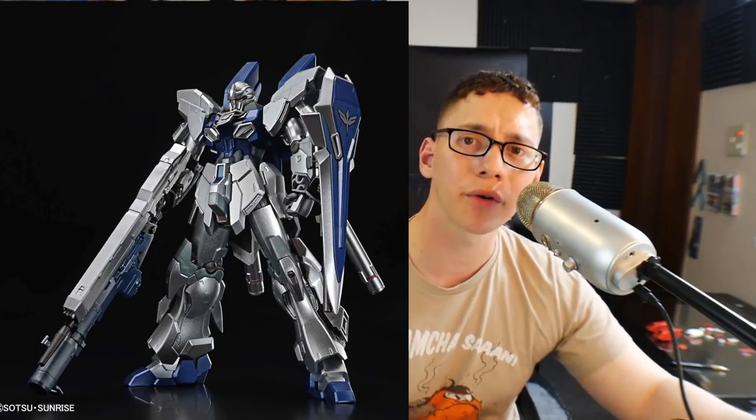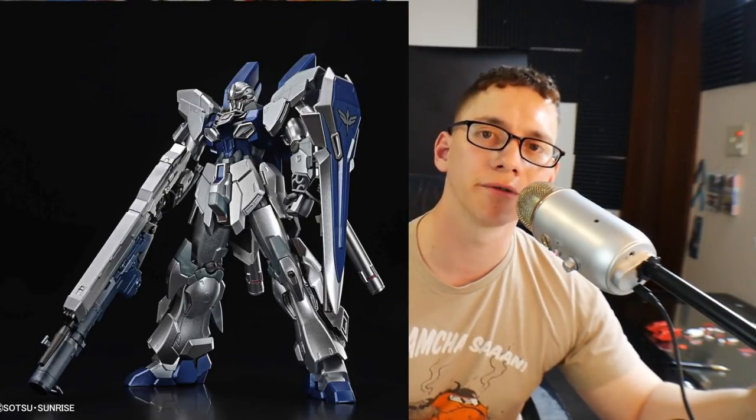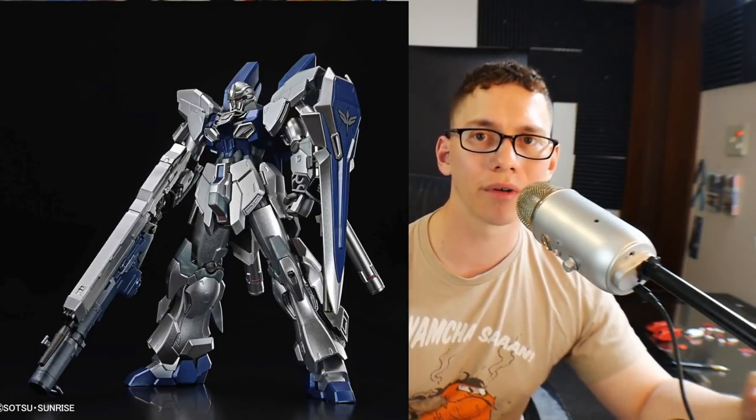And then we got this one — I don't even want to talk about it, hard pass. Lastly, we have the High Grade Extra Finish. This is a non-Unicorn-style Narrative version sold at a Gundam Base. I'm not really into the whole very metallic shiny pre-finished stuff you can buy — if I'm going to do it, I'm going to try and do it myself. At 5,000 yen — oh my God, that's a lot of money for a High Grade — so that's going to be a hard pass for me.